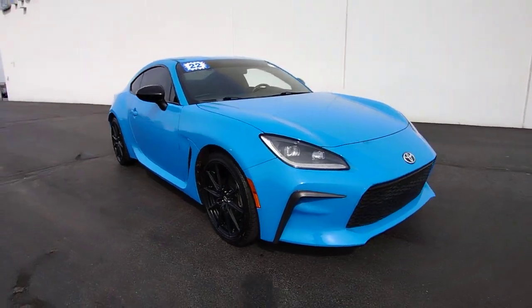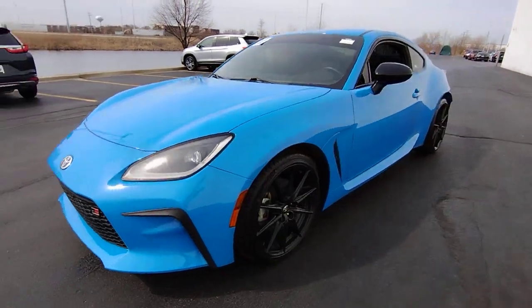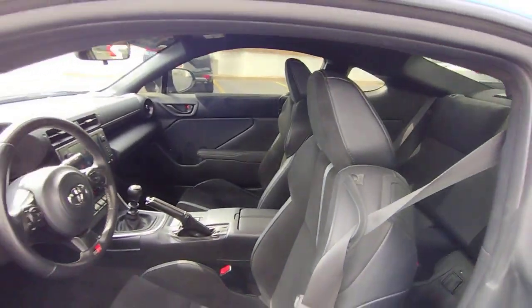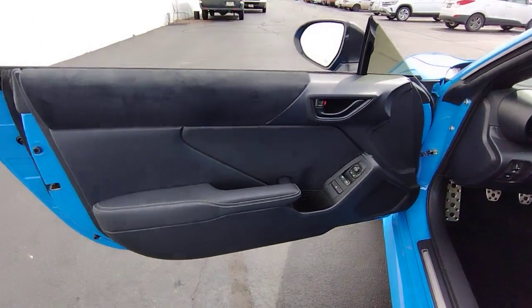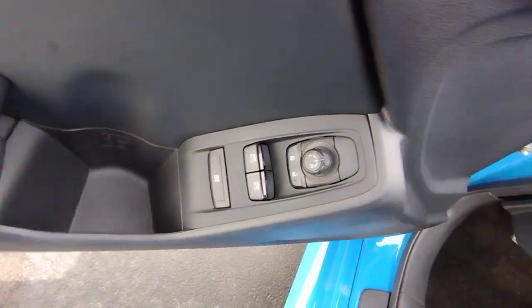You just found the 2022 Toyota GR86. This vehicle is an outstanding buy with fewer than 20,000 miles on the odometer. Enjoy a view of this enticing Toyota GR86 — the exhilarating yet affordable sports car that promises thrills and chills around every corner.